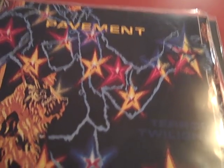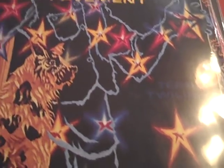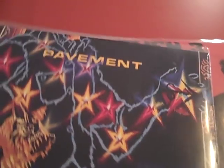Here we have Pavement's 'Terror Twilight.' I haven't gotten a chance to listen to this yet, but I'm looking forward to it. I liked 'Slanted and Enchanted' so much that I wanted to check out more by them.